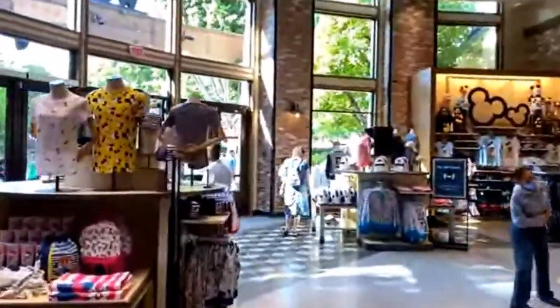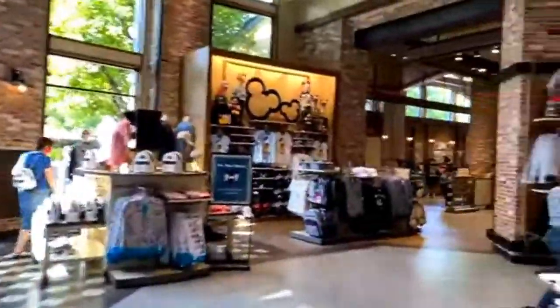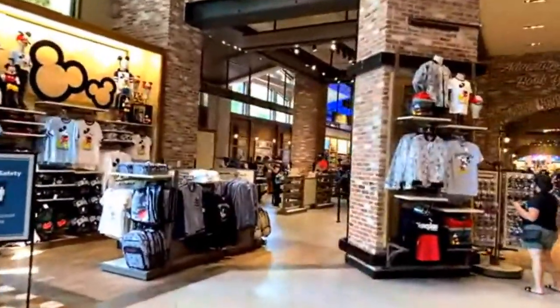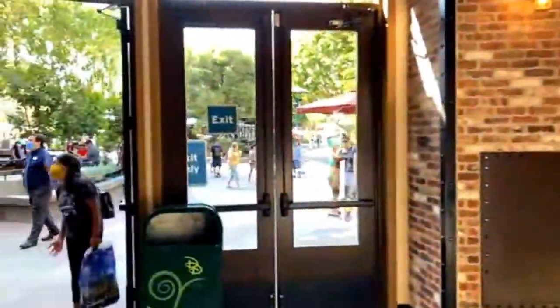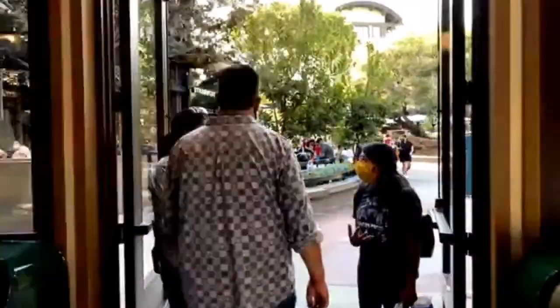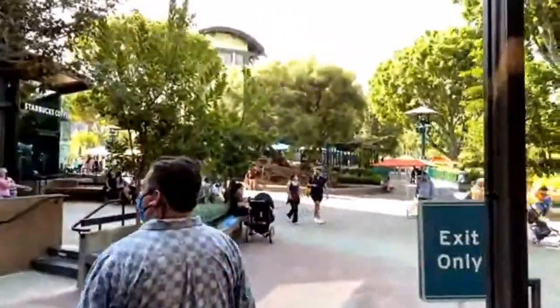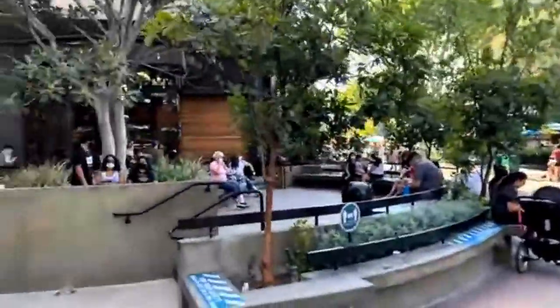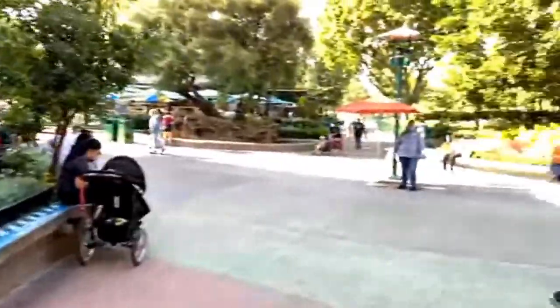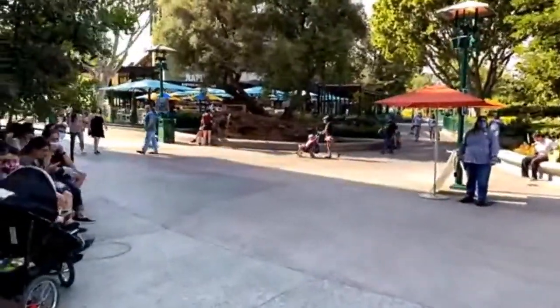Because we can't come back in after we go out, it's weird. They have a bathroom inside though, so it's not like you're stuck if you have to go. All right, here we go — we're heading out into Downtown Disney District.